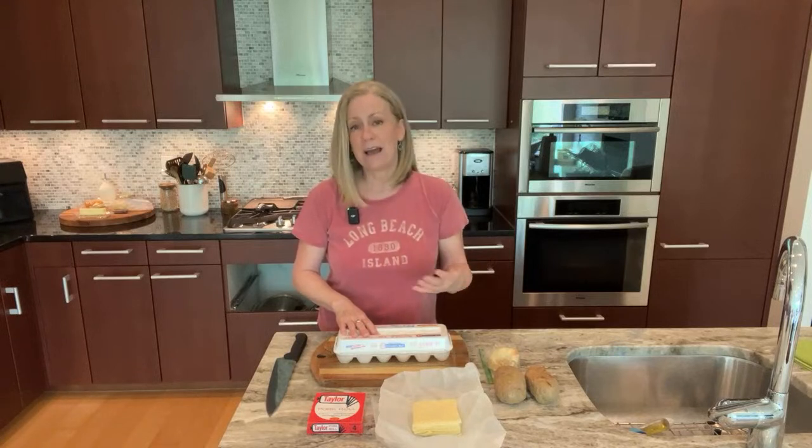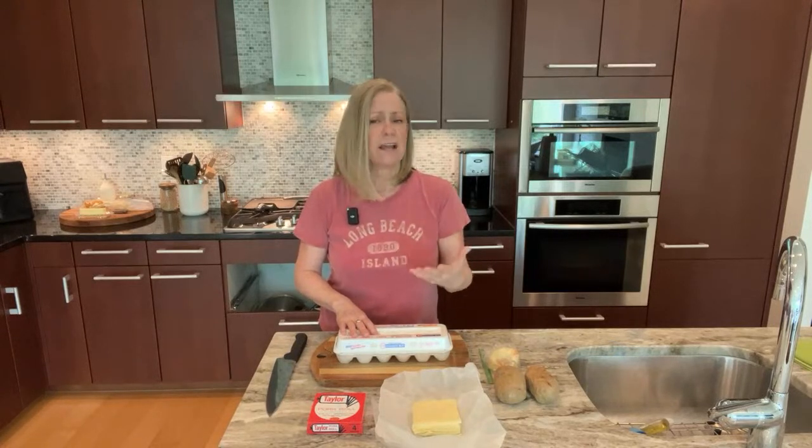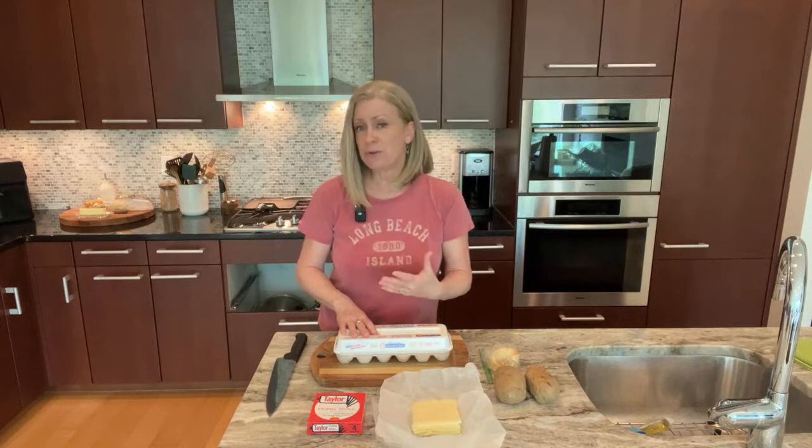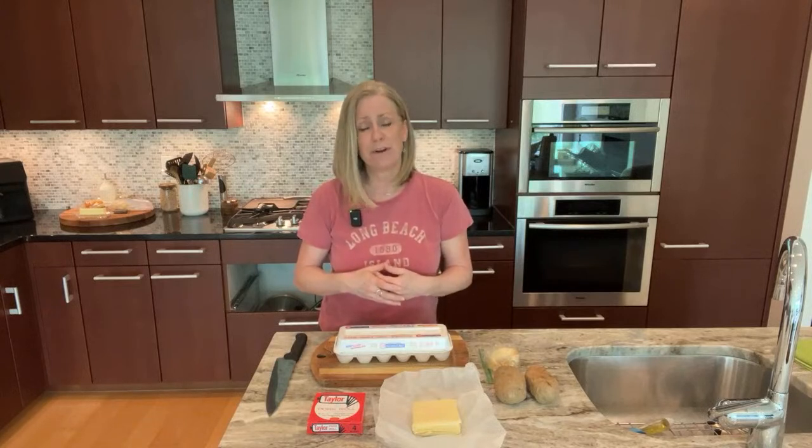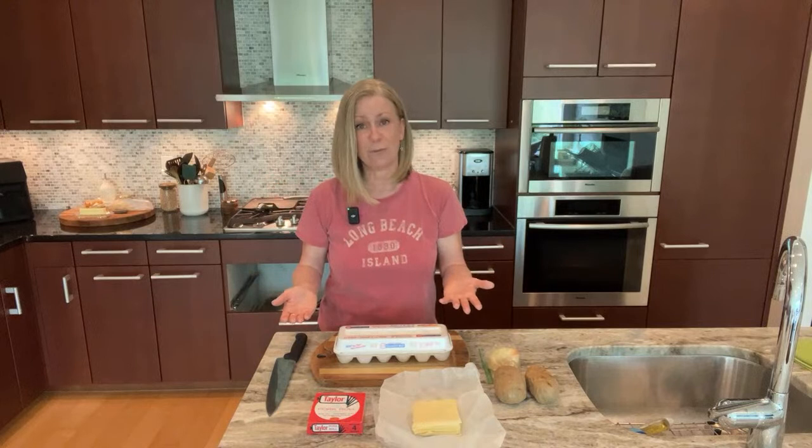For instance, you might have a diner owned by someone who's Greek, so you'll see some Greek specialties. You truly can get just about anything. They're also known for great pastries, great baked goods, just so many different things. Many diners also have liquor licenses, so you could get a good cocktail there as well. What makes a diner so special in New Jersey is how they encompass just about everything in one place.